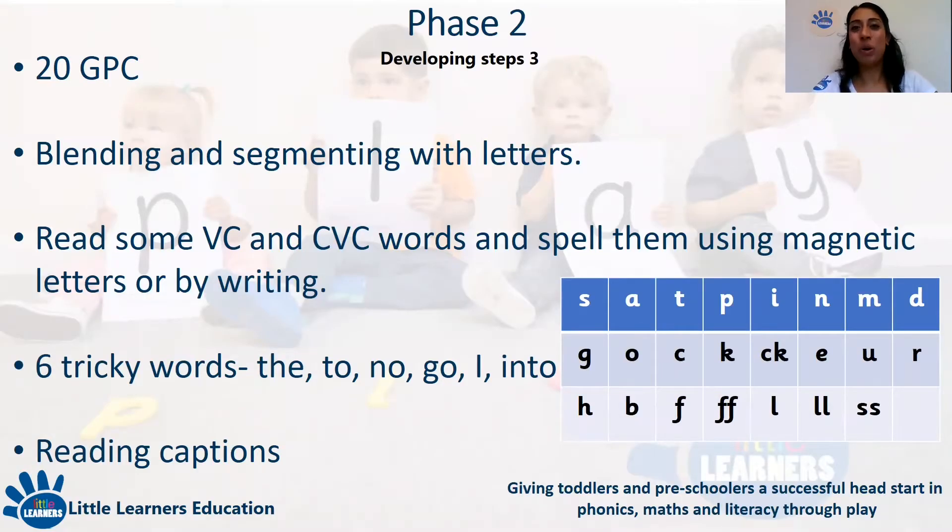Phase two. Once your child is competent within the skills in phase one, they are introduced to recognising the grapheme — which is the letter — which represents the phoneme — which is the letter sound. For example, the letter S makes the sound 's'. This typically begins when a child joins reception. Phase two builds upon the oral blending and segmenting of the previous phase, and children progress from oral blending and segmenting to blending and segmenting with letters. They are taught the grapheme-phoneme correspondence for 20 letters, and that phonemes can be represented by more than one letter — for example, in the word 'fin' the F is represented as a single F, and in the word 'huff' the F is represented as a double F.